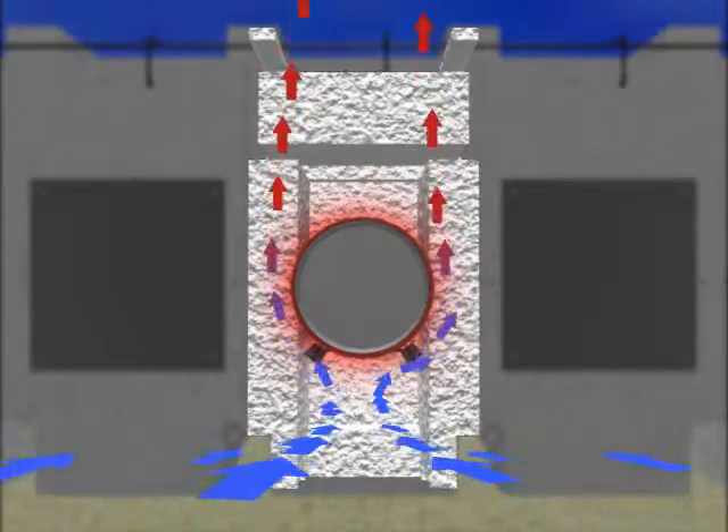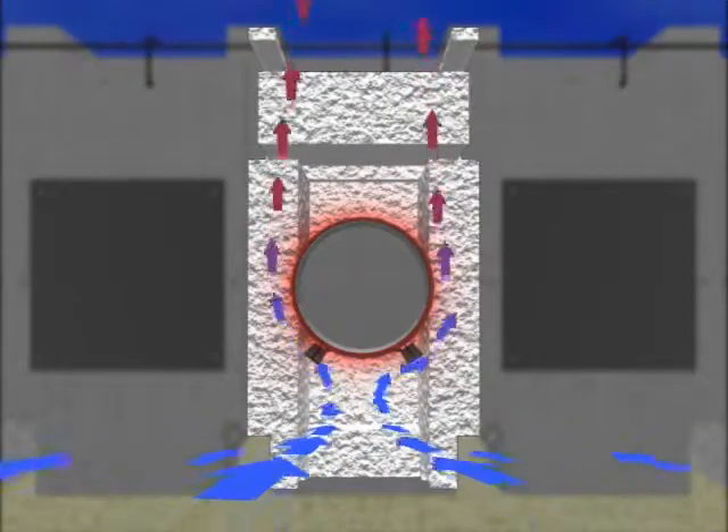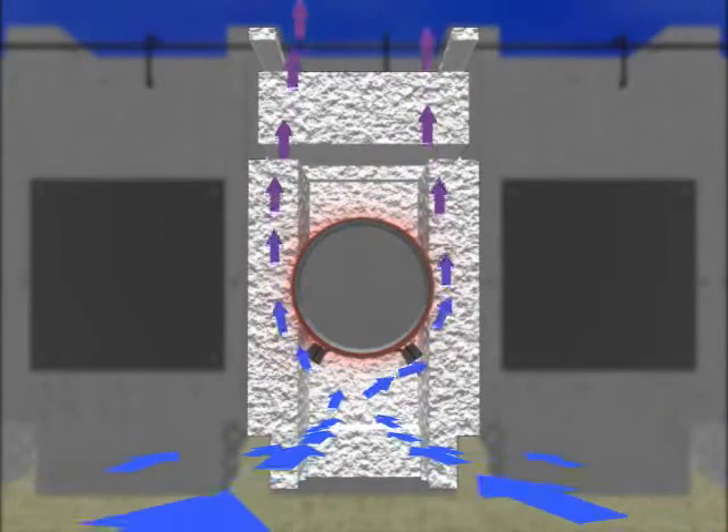It is an entirely passive cooling system that does not rely on fans. Over time, the heat generated by the canisters will decrease and the corresponding convective airflow will decrease.